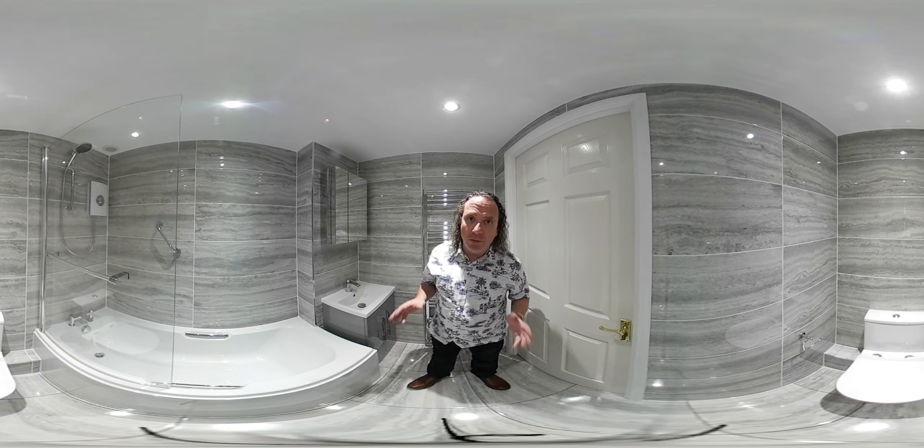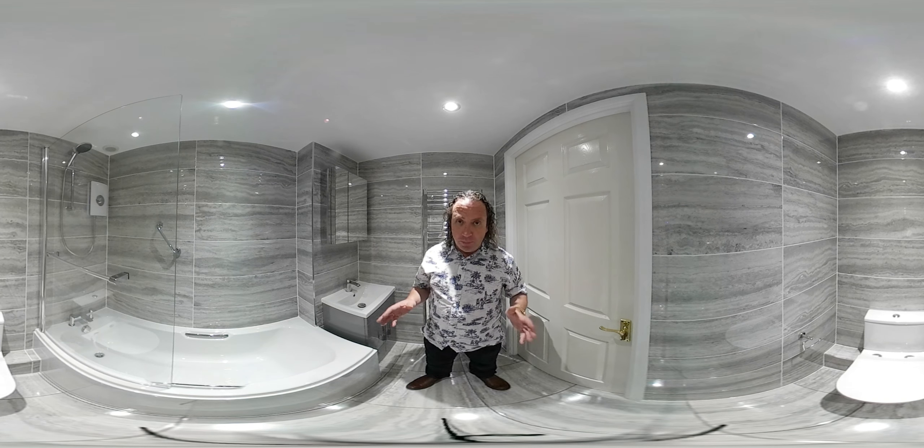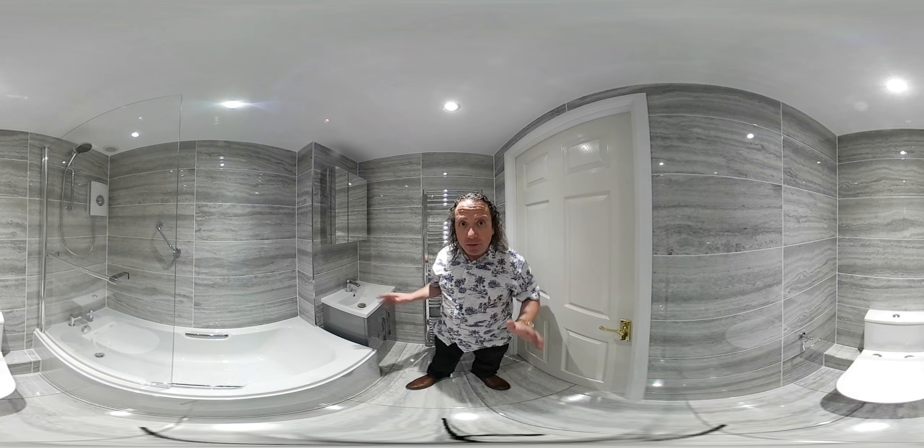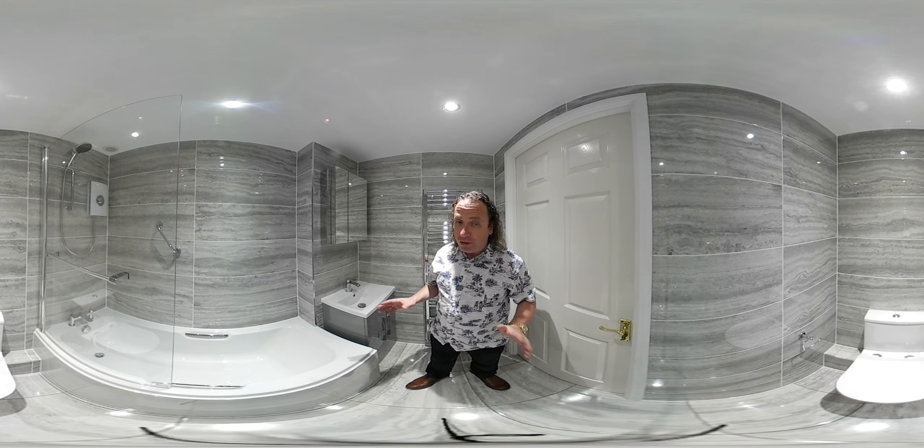So let me start by telling you how much this bathroom was. This bathroom supplied and fitted was £5,250, and I'm now going to take you round this room and show you what you get for that money.